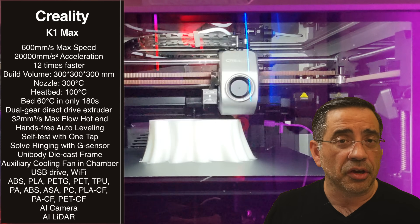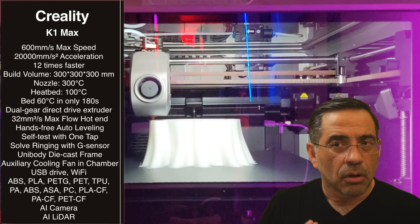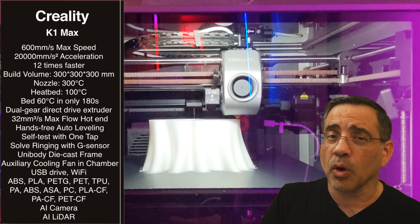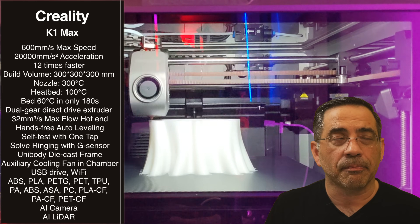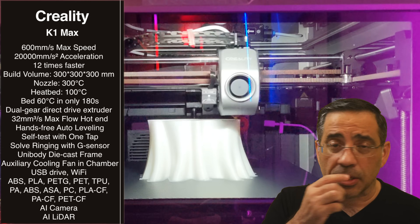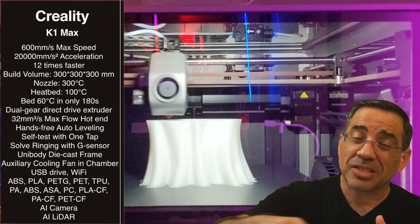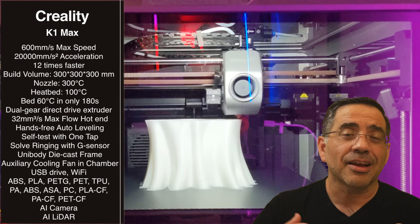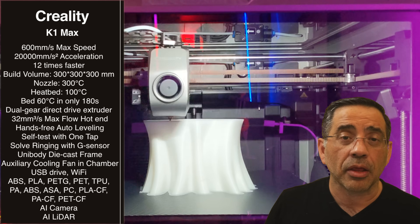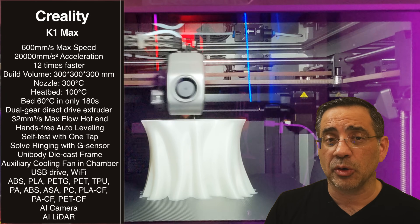It has a dual gear direct drive extruder with a great flow rate and hands-free auto leveling — so what you used to do manually in the past, this thing handles automatically. It has self-test with a simple one-tap gesture. The AI technology inspects the very first layer, which sets the tone for everything else. The AI also monitors your build throughout, and if it finds a defect, it stops the print — so you don't have to wait 12 hours to see a failure. It gives you the choice to continue or stop.